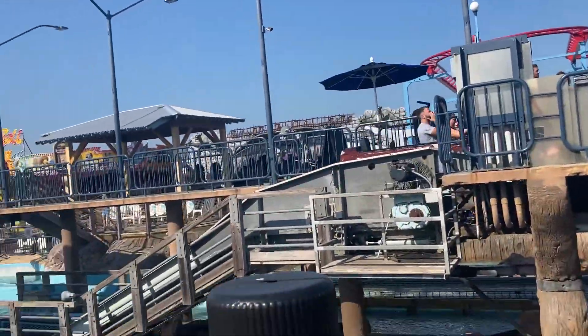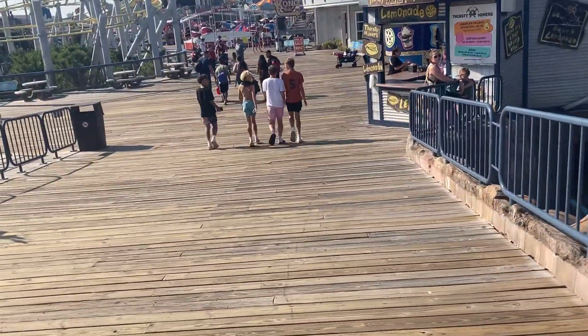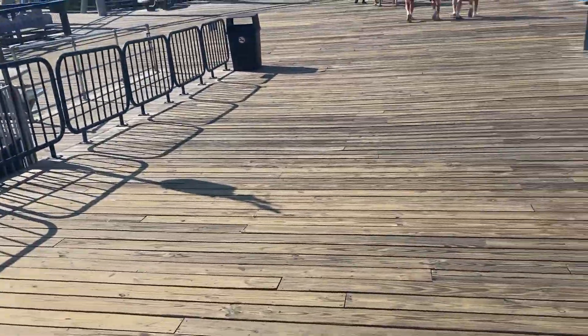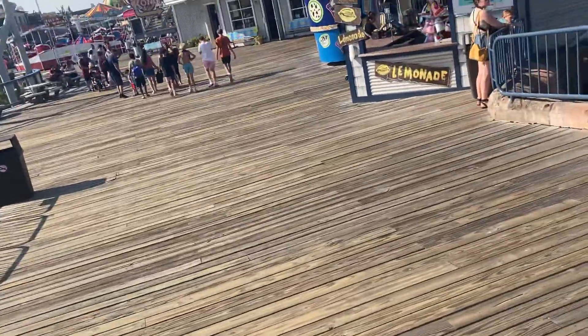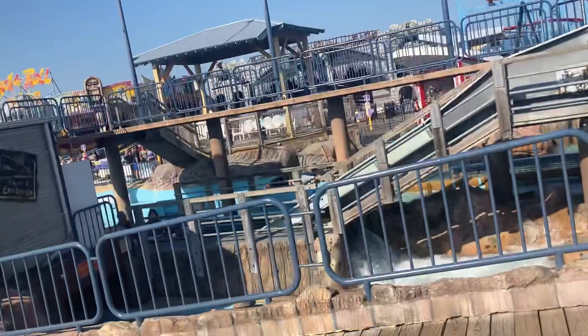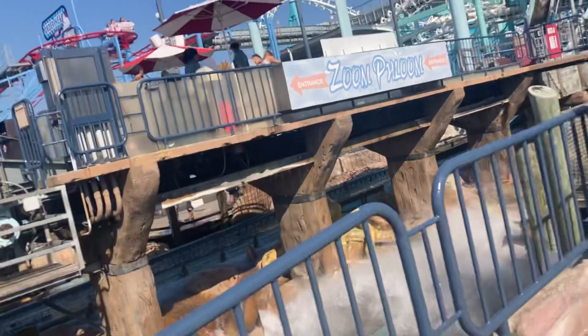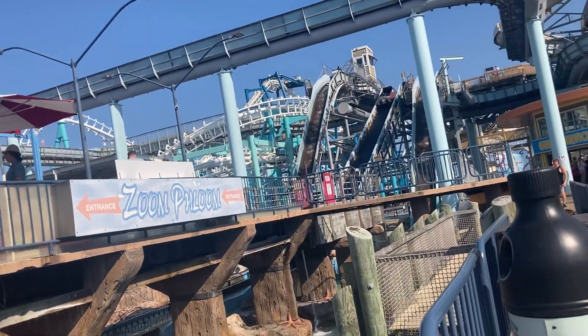What's up everyone? So today I am at Mori's Piers, and I'm currently on the pier that has the Great Nor'easter, the Doo-Wopper, and the Runaway Tram. But the surprise show stealer on this pier is the log flume.